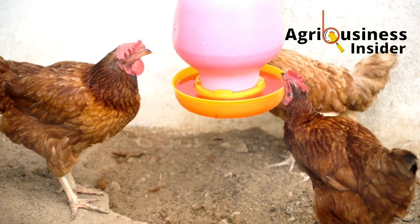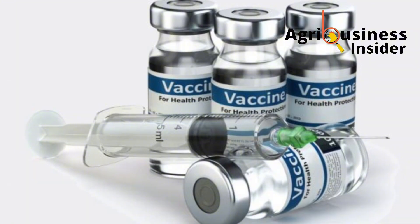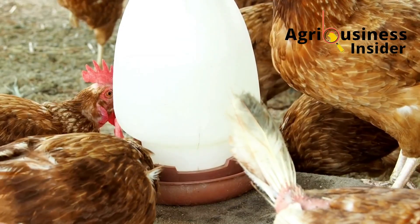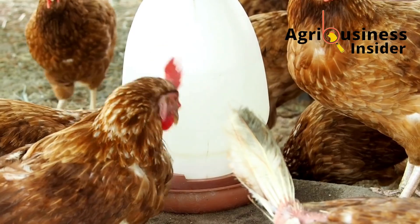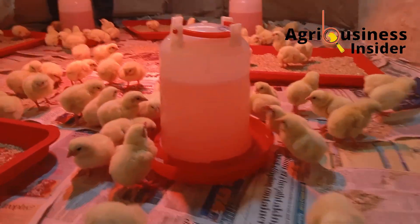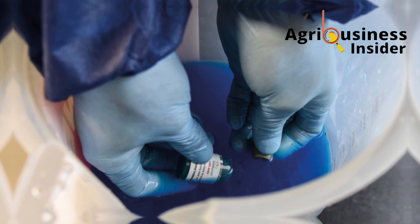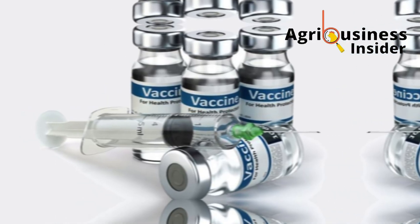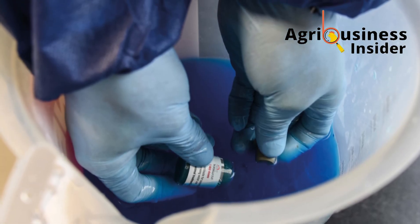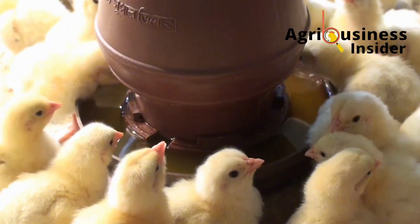Never use chlorinated water to mix vaccines — chlorine kills the live attenuated virus in the vaccine, rendering it useless. Use clean, non-chlorinated water, preferably boiled and cooled. Note that boiling chlorinated water does not remove the chlorine, so avoid chlorinated water at all costs. When diluting the vaccine, keep the bottle submerged in the water before opening it, because vaccines are sealed under pressure and opening them in air may cause some vaccine to vaporize and escape. Always mix inside the water to retain the full dose. Once mixed, offer the vaccine water immediately — it should all be consumed within one to two hours.